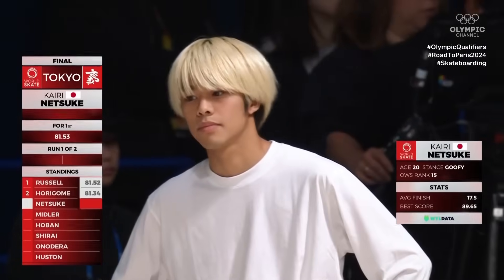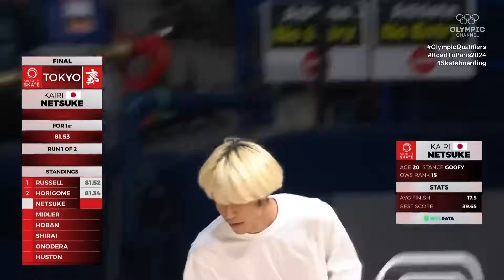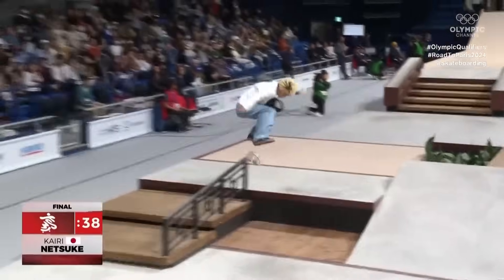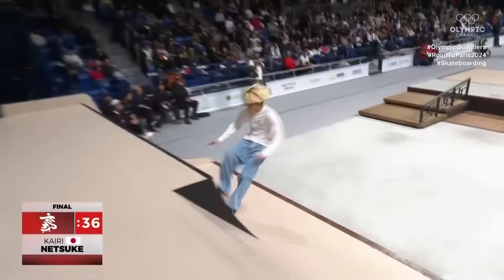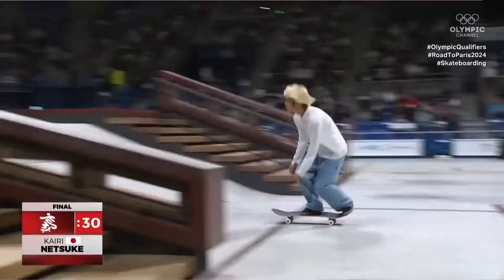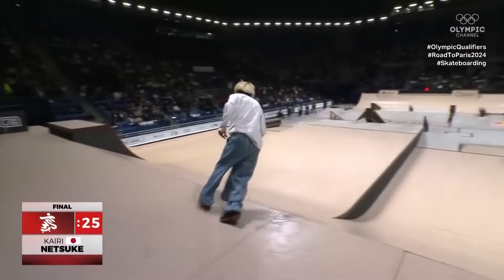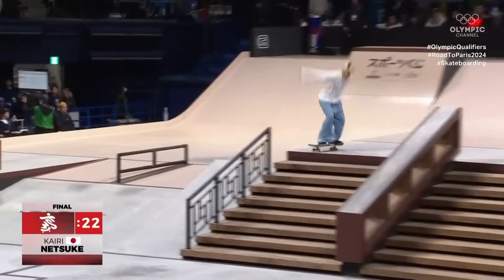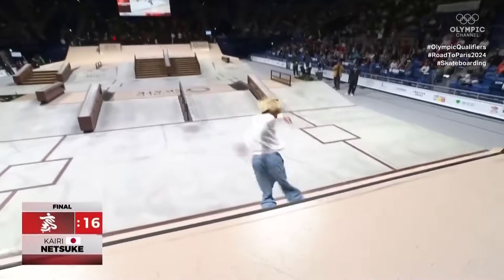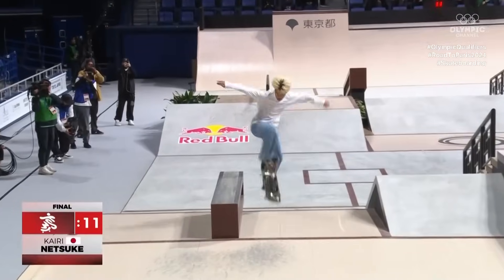Kairi has come to the States and smashed it with some incredible footage recently. Currently ranked 15th. Starting off with the front side crooked — that is so hard, so much harder than a kickflip tail slide. Nice, composed, big spin front board fakie. Coming into that cap to rail. Nice blunt slide. I love that — the cab heel flip. You don't see anyone else doing that in competition.